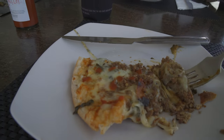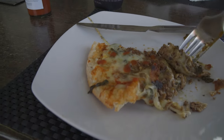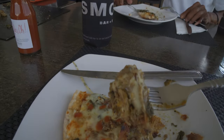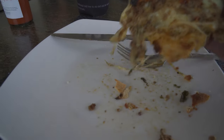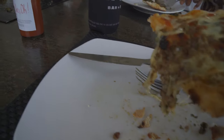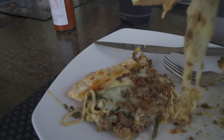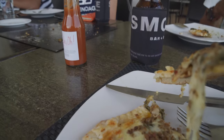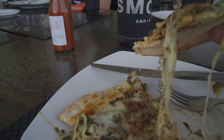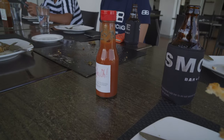Ilocos also does other novelty pizzas — Pinakbet on pizza, and they also have Dinuguan on pizza. Dinuguan on pizza to me is like Italian sausage, but without the anise or pepper. Look how cheesy that pizza slice is, and the cheese is the real deal too — real mozzarella. Not sweet, not processed like Eden cheese you usually get in these parts. This is the real deal, stringy cheese.